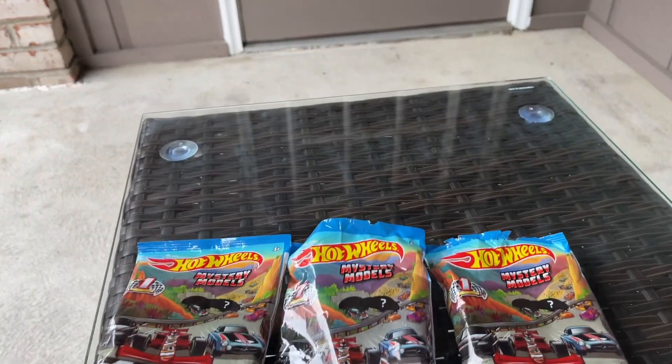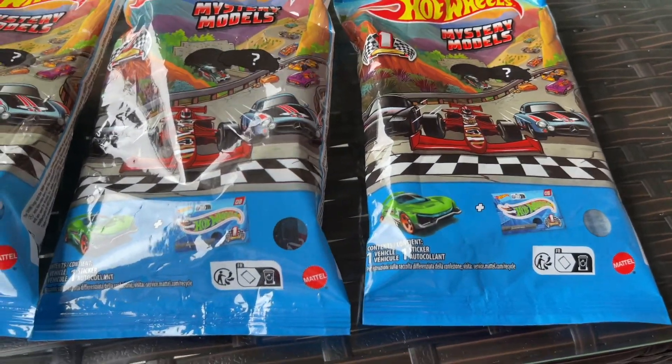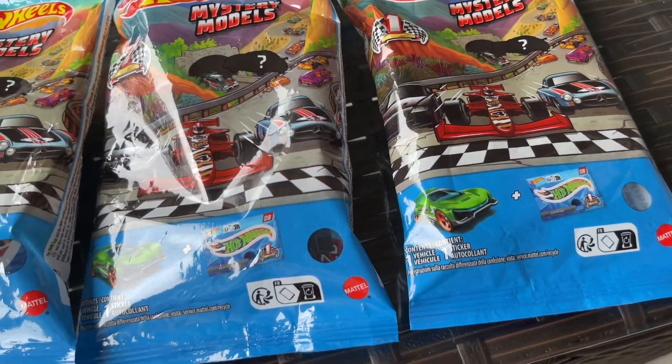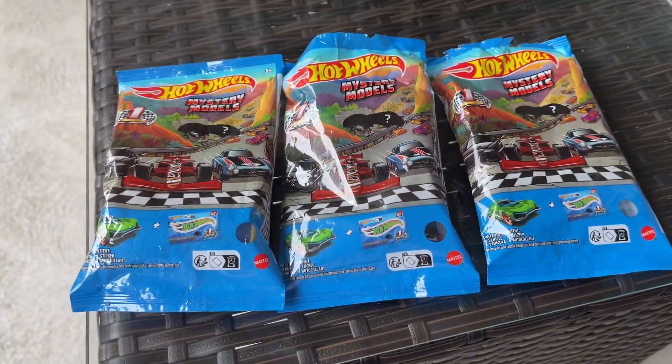Alright guys, this is the very first Mystery Model mix for 2024. Yes, these have been out for a while — I'm just now starting to upload more videos to get caught up with everything. I found these at Walmart; there were actually quite a few of them, and there are strangely two number three chases in one box.